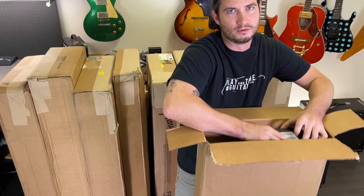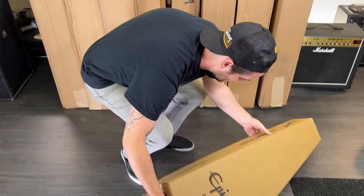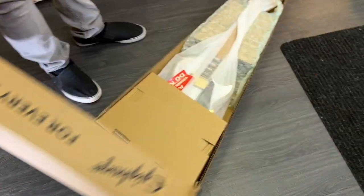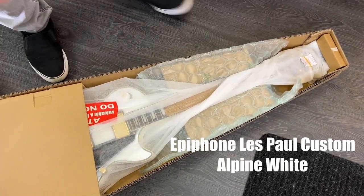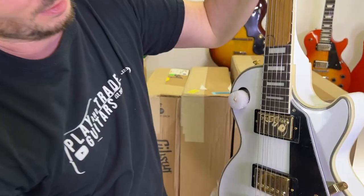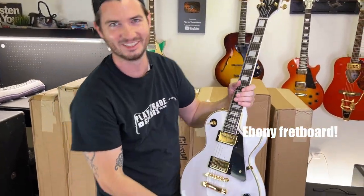Number two. I see an Epiphone box. Epiphone is making great guitars these days — and check that out. Right away I can tell you we're looking at the Alpine White Les Paul Custom. Alpine White Epiphone Les Paul Custom. So cool.